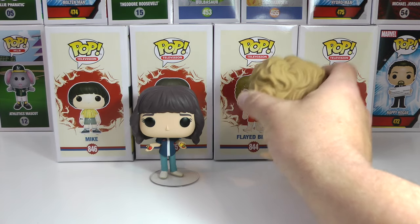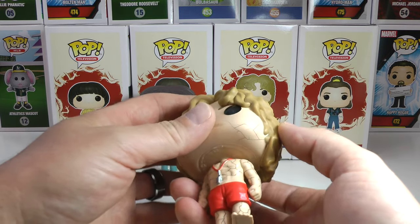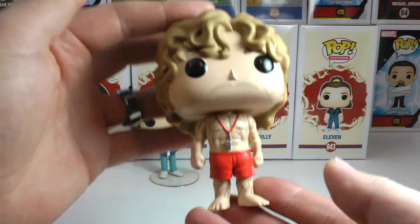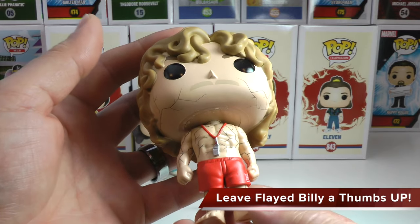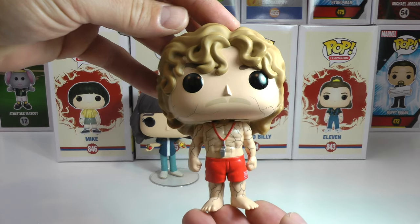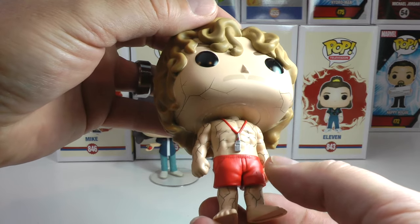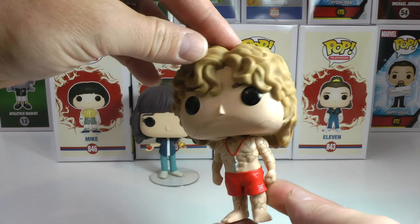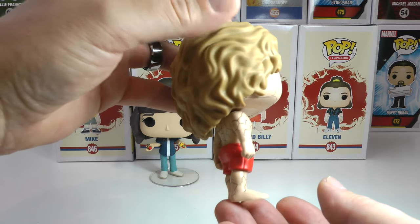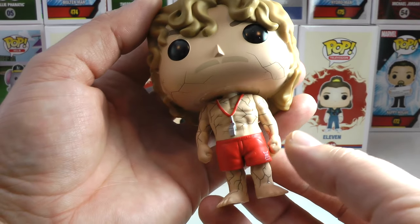Now let's get to the star of the show, who I thought was awesome in season 3 — what an amazing villain. This is Flayed Billy. They need more Billy Pops — let me know below if you think they need more Billy Pops because he is awesome. This Flayed one — check it out — he has got those cracks and veins everywhere all over him. He's got his swim trunks on and the whistle. They could do so many more versions of Billy. He was an incredible character on the show, one of my favorites of all time. I love how his fists are clenched.